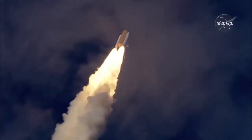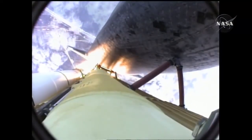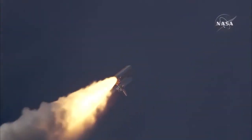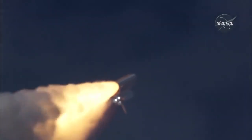30 seconds into the flight, Atlantis almost two miles in altitude, almost six miles downrange from the Kennedy Space Center, traveling 500 miles an hour. The three liquid fuel main engines now throttling back to 72% of rated performance, going into the bucket, reducing the stress on the shuttle as it breaks through the sound barrier.